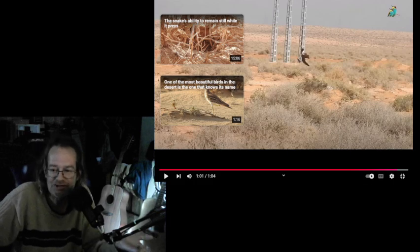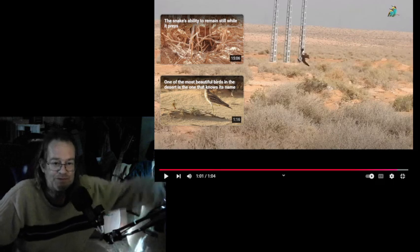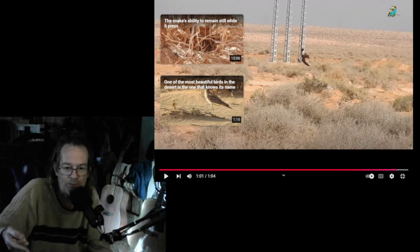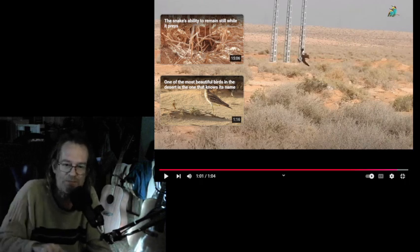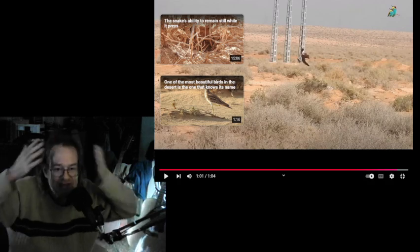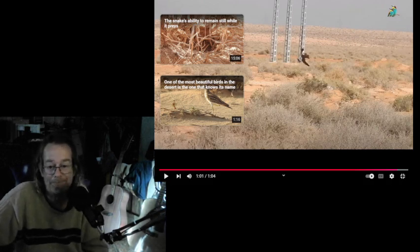Anyway, I wanted to show you that because — did you see the way that the pigeon maneuvered through that metal framing and did a barrel roll over the top of the hawk? And the hawk is just sitting there banging its head saying, 'What the heck just happened?'